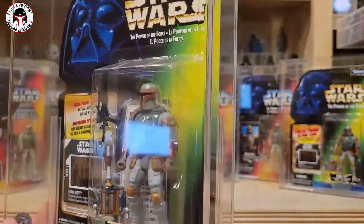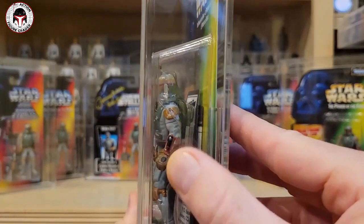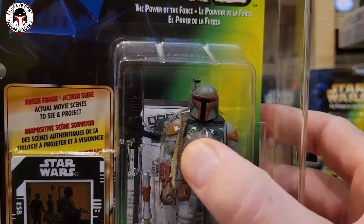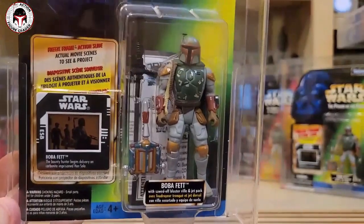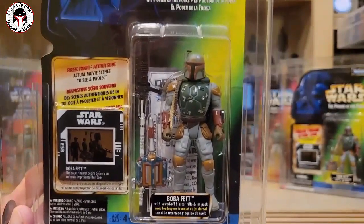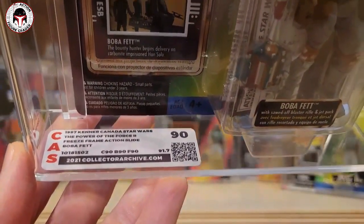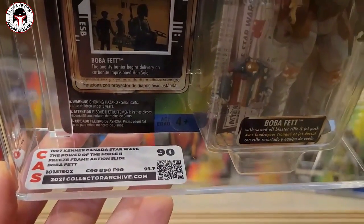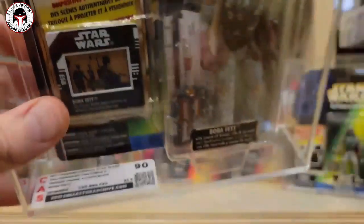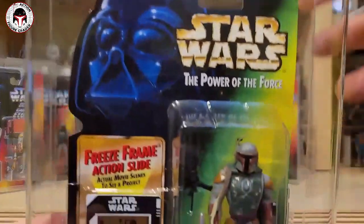It's got an insert behind the figure, very similar to how the THX insert is in the tri-logo version. It's got French and English on there, so this is a Canadian card back. This one does not have any errors for the Boba Fett — some figures have half circles on the hands, missing skull emblem on the shoulder, or missing an emblem on the chest, but this one has no errors. It's the standard Boba Fett figure on a very difficult to find freeze frame action slide Canada card with a nice crystal clear blister. It graded straight 90s — 90 for the card, blister, and figure — for an overall 90. Kenner Canada 1997, Power of the Force 2 freeze frame action slide.